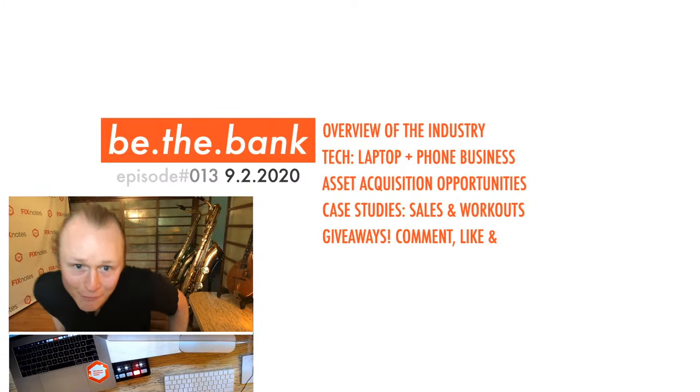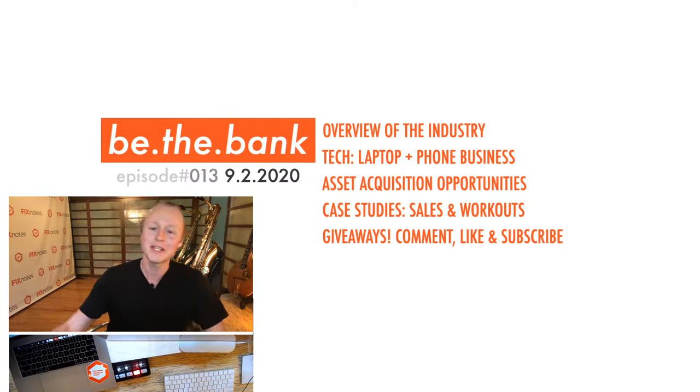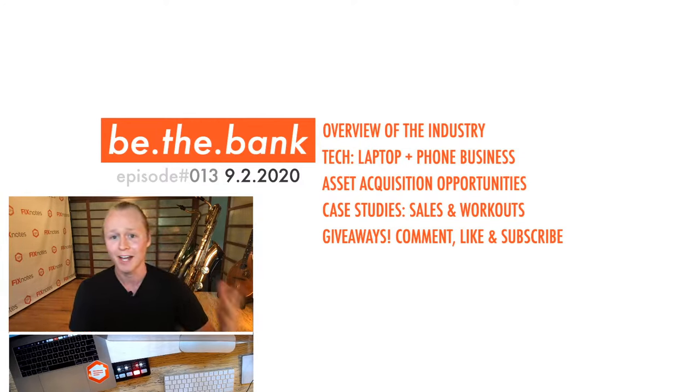Thank you again for joining us for today's episode of Be The Bank — it's episode number 13. We start with the overview of the industry with a focus this week on buying your first loan. Then we're talking tech — how you can automate and optimize your business. Then asset acquisition opportunities, case studies of some of the deals we've closed, and giveaways. Consulting calls are available to viewers who like, subscribe, and leave a comment on this video.